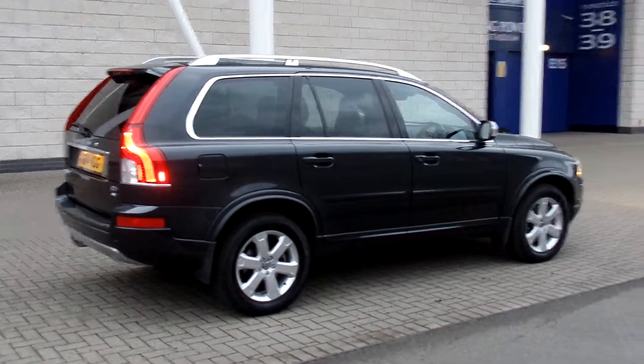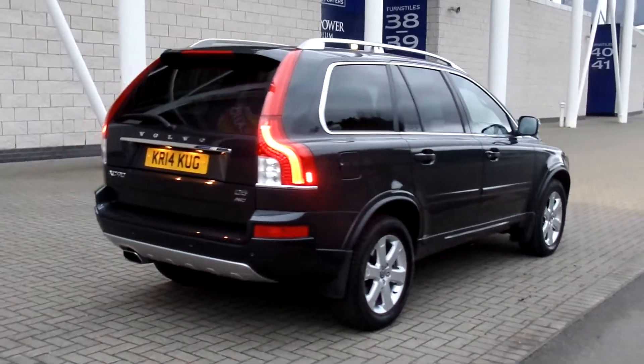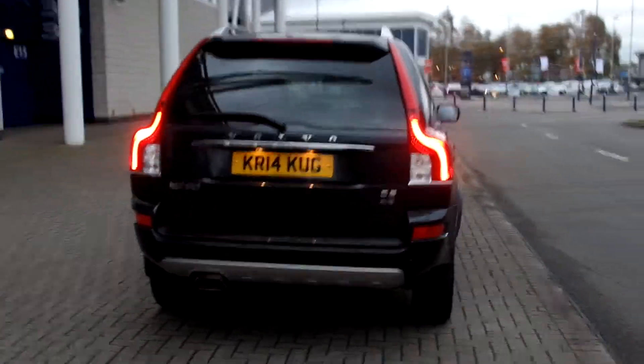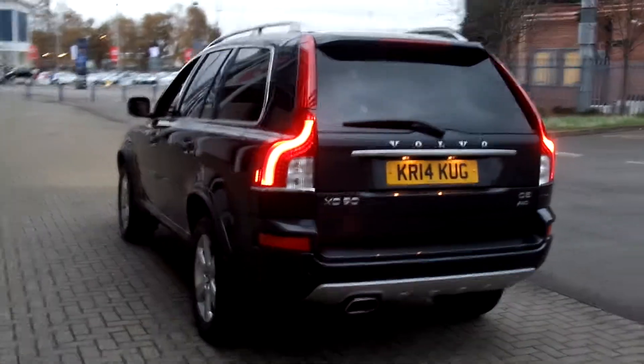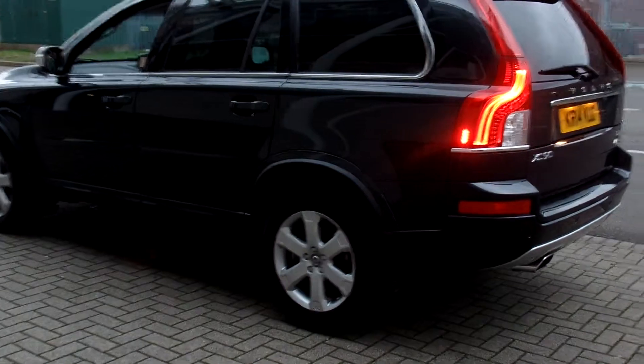The car is finished in Savile grey with a full black leather interior. The car is fitted with the sat nav and RTI system. It has front and rear park assist, and a power electric driver and passenger seat with memory.